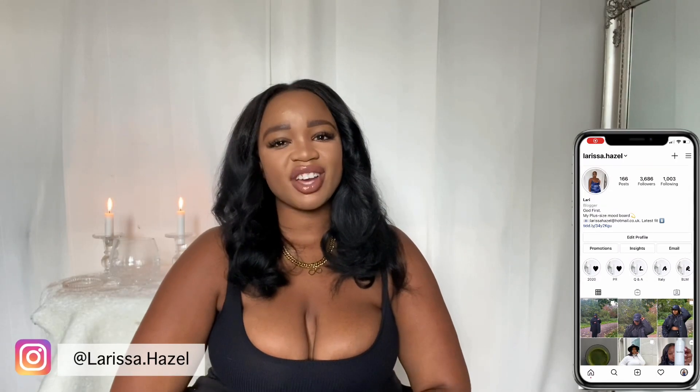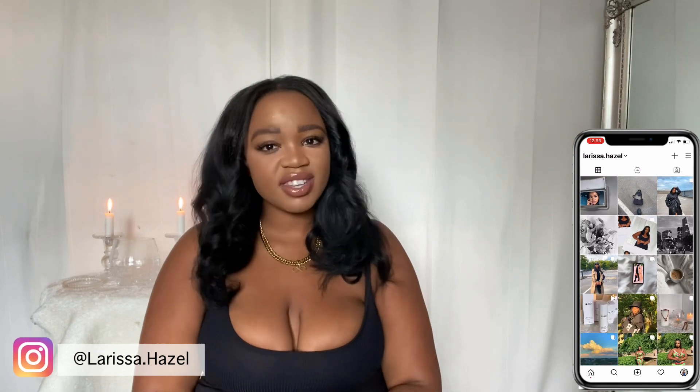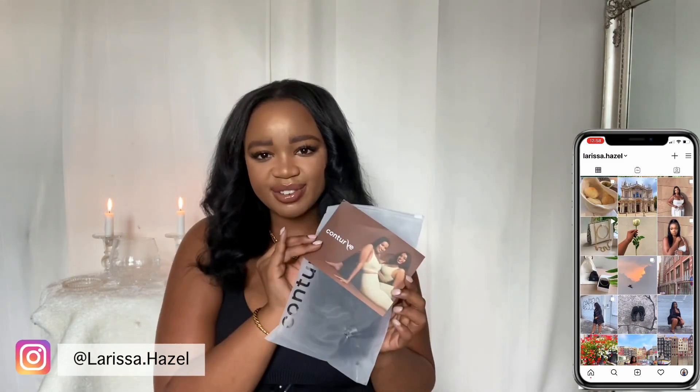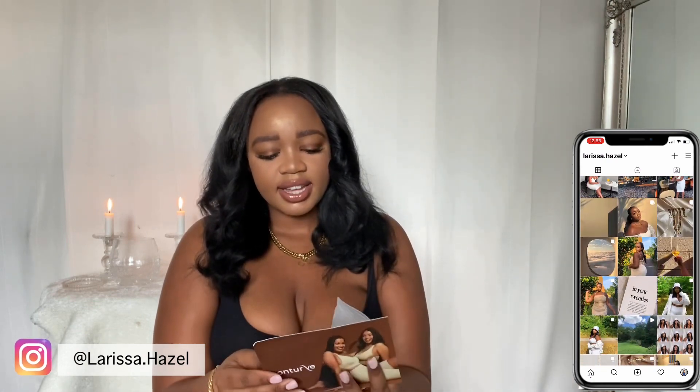Hi guys, welcome back to my channel! Today I'm coming at you with some shapewear that I received from Conturve. They have sent me some gorgeous shapewear and gorgeous underwear for me to try on and show you guys. I've definitely read up about them since they contacted me, and everything that they stand for I completely love.